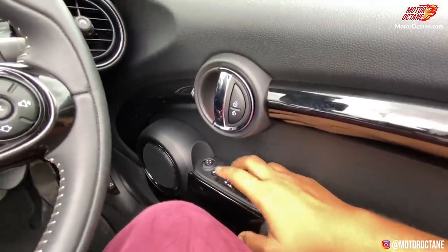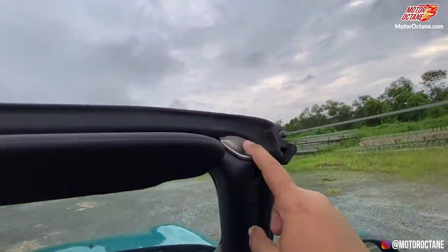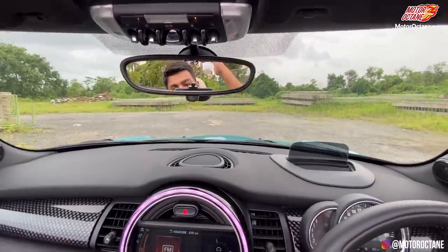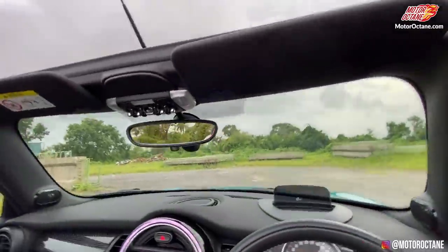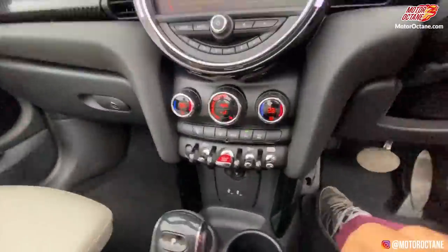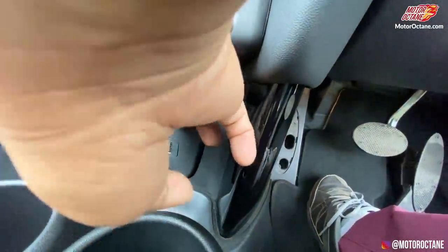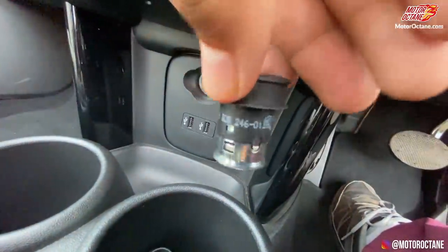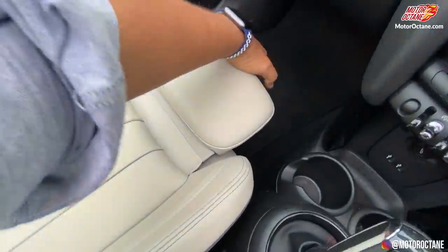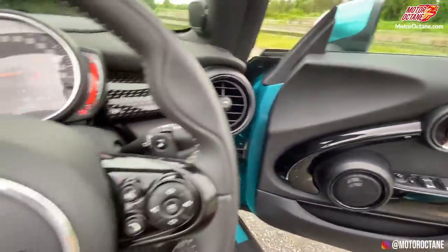This is a cute rearview mirror the car has been given, and it goes above the roof. There are two stages — you can open the sunroof or go fully open roof. There is a Union Jack on the interior. You also get a cigarette lighter, which is not very common in cars today, a USB charging point, a phone holder, and two cupholders.